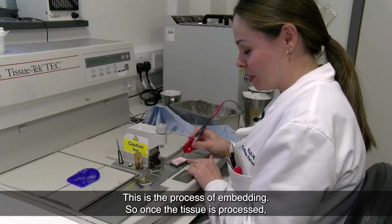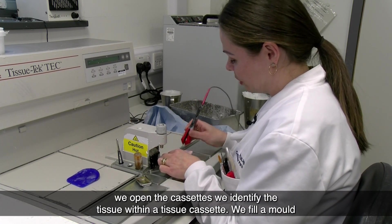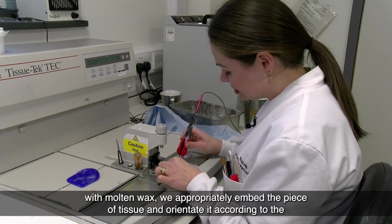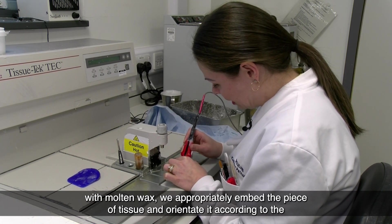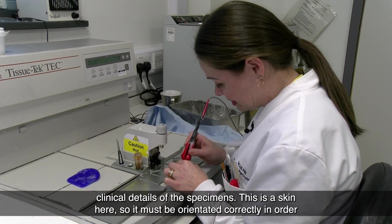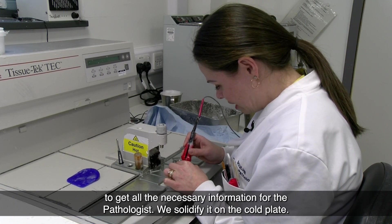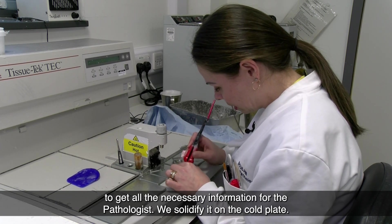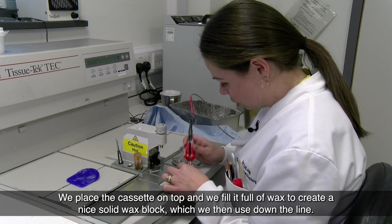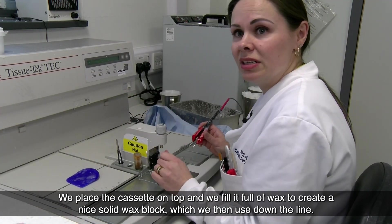This is the process of embedding. Once the tissue is processed, we open the cassette and identify the tissue within it. We fill the mould with molten wax and appropriately embed and orientate the piece of tissue according to the clinical details of the specimen. This is a skin specimen, so it must be orientated correctly to provide all the necessary information for the pathologist. We solidify it on the cold plate, place the cassette on top, and fill it with wax to create a solid wax block for use further down the line.